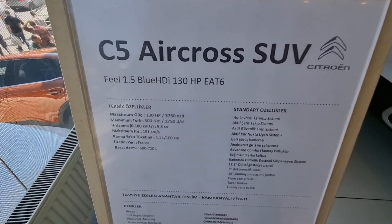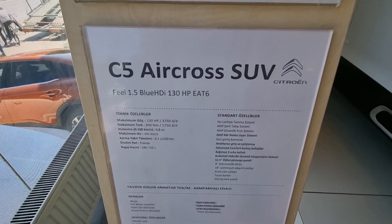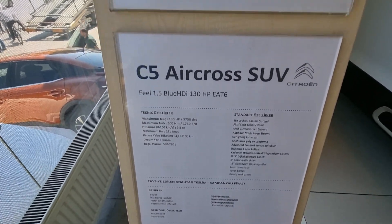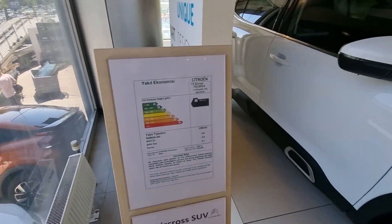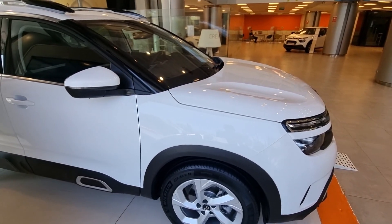Here we see all the technology features. Our standard features are here. We have a 4.5-litre fuel consumption and this car is now sold from 1,100,000 TL.